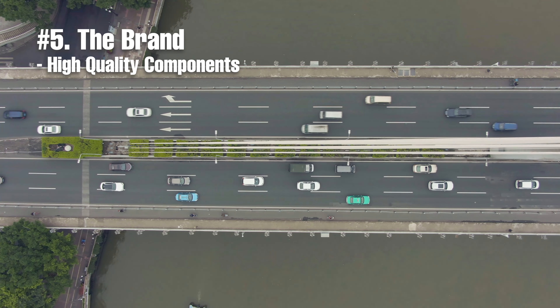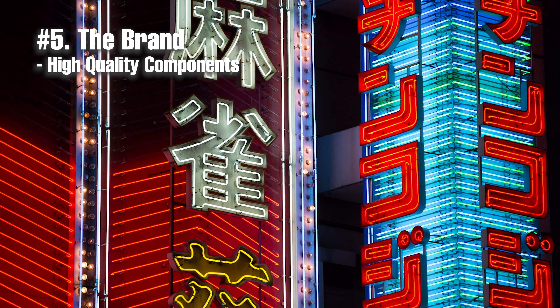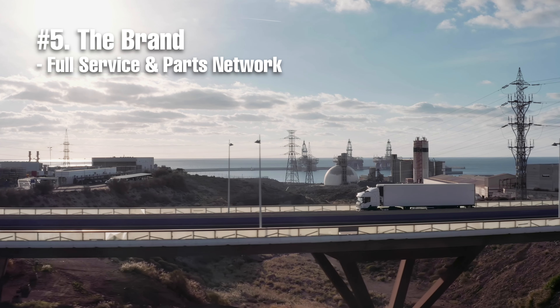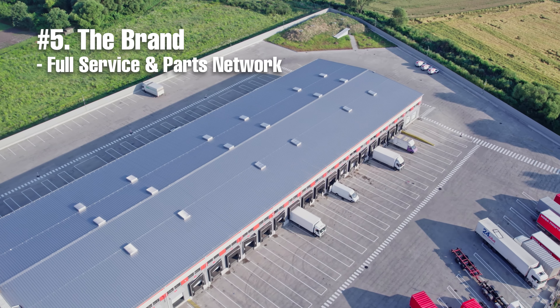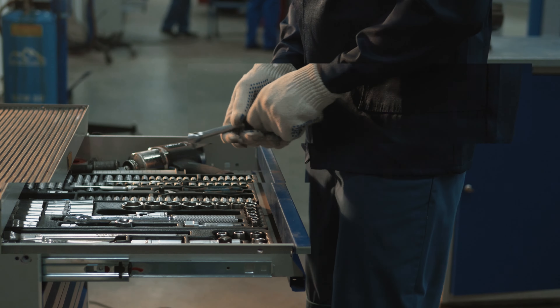None of McLaughlin's components or parts come from China. That's because they know keeping their customers out of the repair shop is more important than their bottom dollar. Also, McLaughlin has full-service and parts networks across the United States, so maintenance on their mini-loaders is reliable and fast.